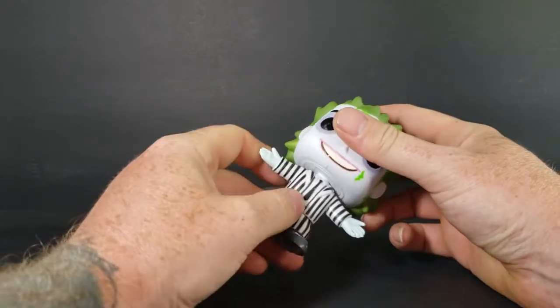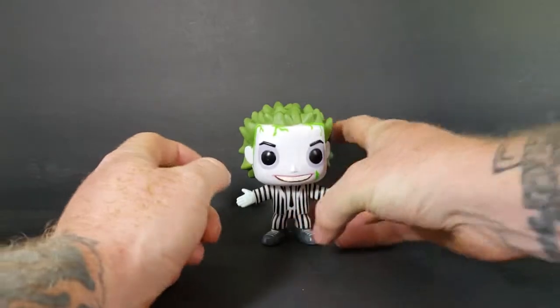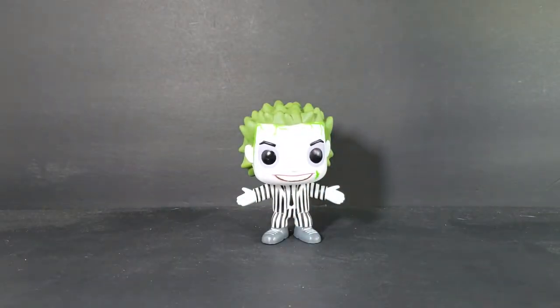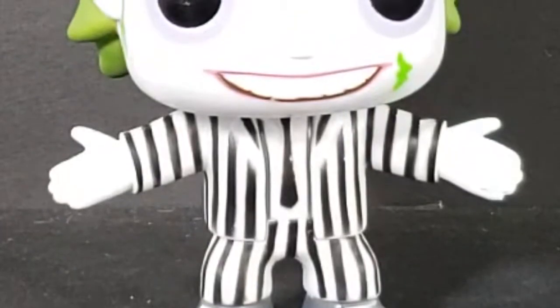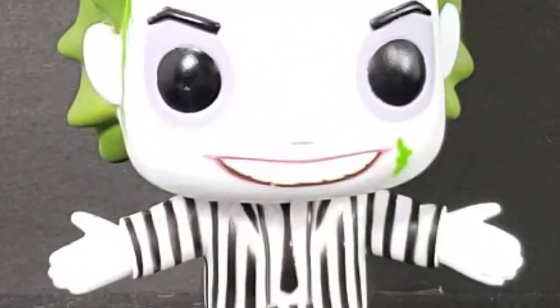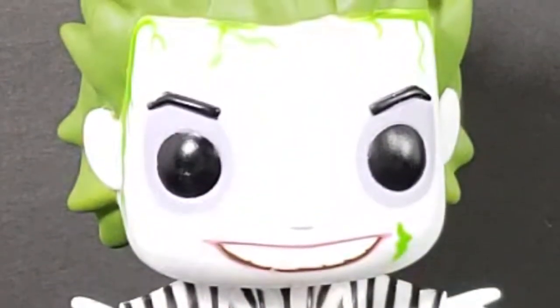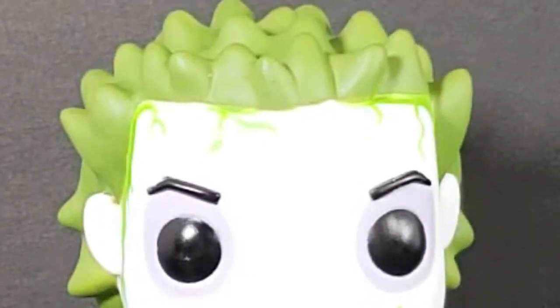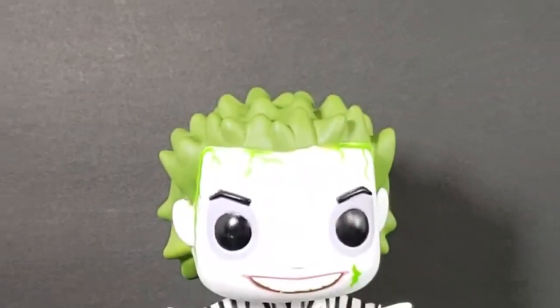Overall not a bad figure. There's some dirt on his chin I can't really clean off, and some paint bleeding on the back. The stripes don't really go all the way down to the seam of the jacket or pants either. His head does spin all the way around. I remember my brother and I got the majority of the figures from the Beetlejuice toy line when they came out — very cool toy line.